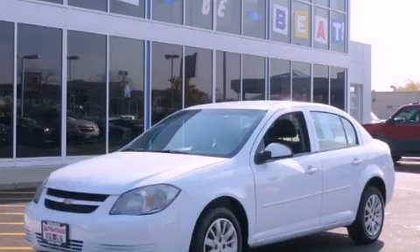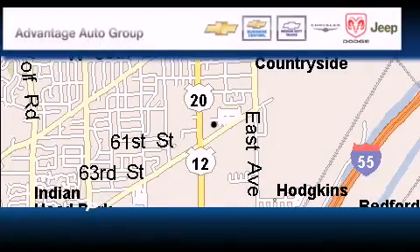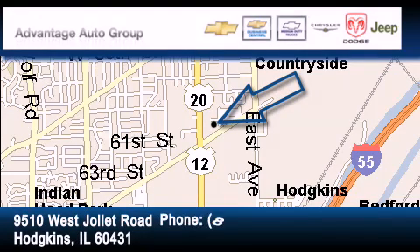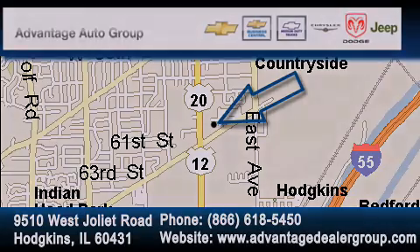We invite you to contact us today to learn more about this vehicle. Advantage Chevrolet Hodgkins is located at 9510 West Joliet Road in Hodgkins. Our goal is to exceed all of your expectations to ensure that you'll return for future visits. Thank you.